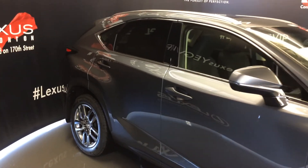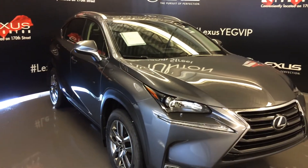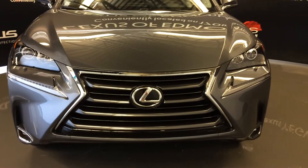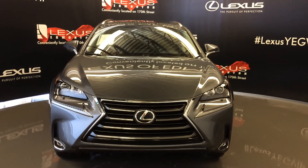Integrated turn signal lights on the side mirrors, auto dimming, and they fold shut. Windshield wiper de-icer, LED headlamps, daytime running strip lights and fog lights, headlamp washers, engine block heater, and so much more. Come on down to Lexus of Edmonton and check out all the new 2016 NXs.